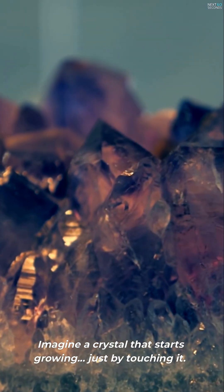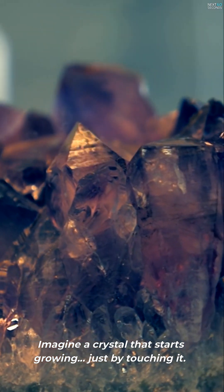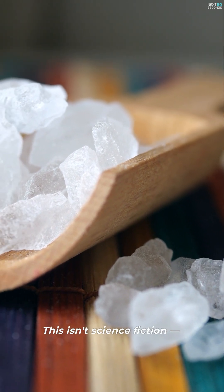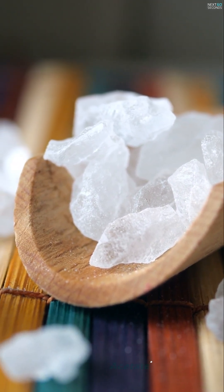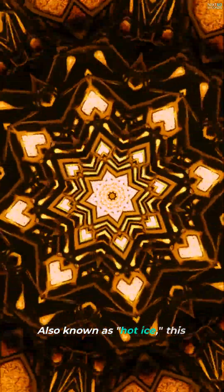Imagine a crystal that starts growing just by touching it. This isn't science fiction. It's a real material called sodium acetate, also known as hot ice.